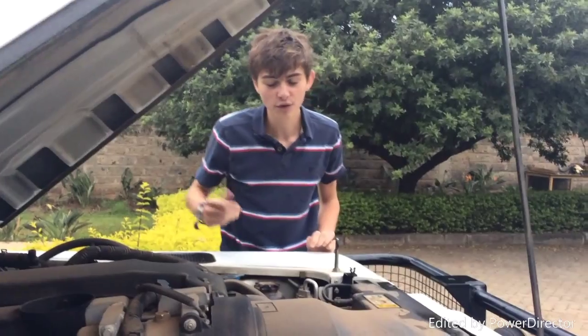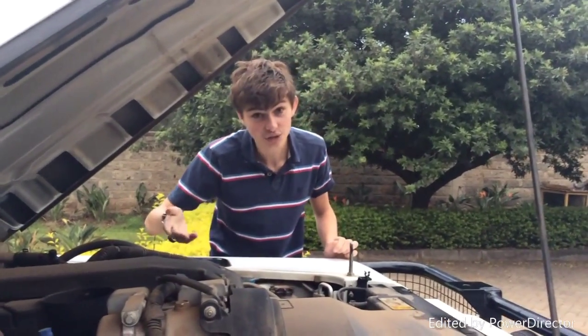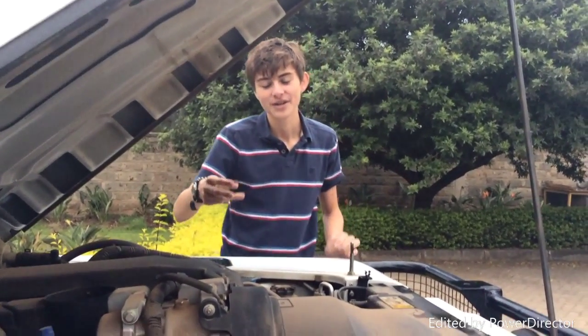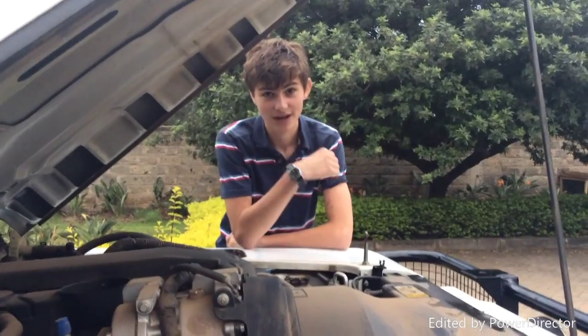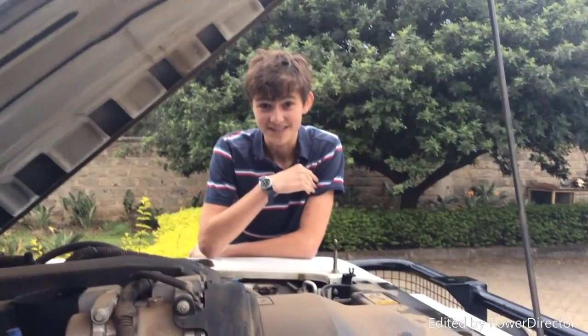The engine is borrowed from the Ford Transit van — a four-cylinder, with an 82 miles per hour speed limiter. You don't want to go too fast off-road. And it has a 0-to-60 miles per hour time of a leisurely 14.7 seconds, which isn't very impressive.